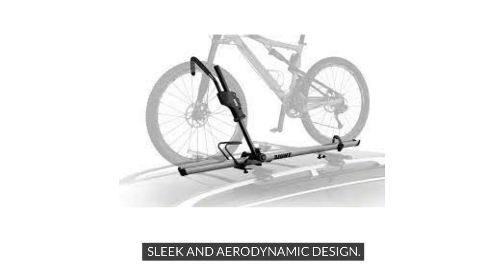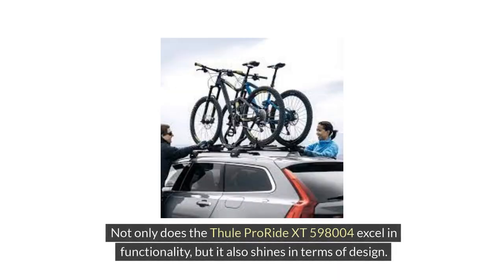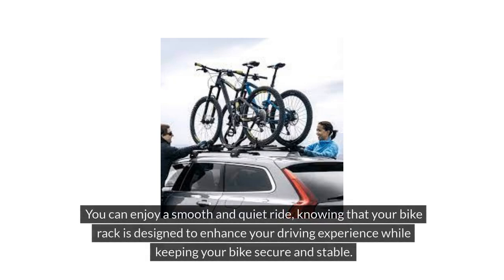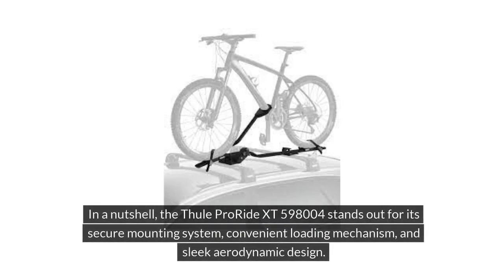Not only does the Thule ProRide XT598004 excel in functionality, but it also shines in terms of design. Its sleek and aerodynamic structure not only looks stylish but also plays a crucial role in reducing wind resistance and noise while driving. You can enjoy a smooth and quiet ride, knowing that your bike rack is designed to enhance your driving experience while keeping your bike secure and stable. In a nutshell, the Thule ProRide XT598004 stands out for its secure mounting system, convenient loading mechanism, and sleek aerodynamic design.